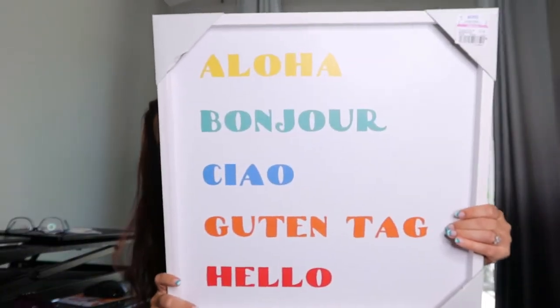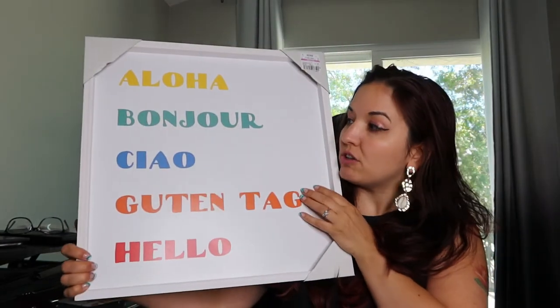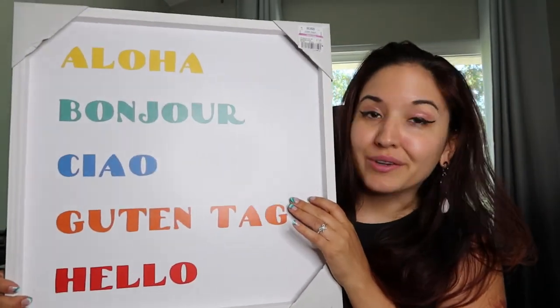So the first thing I'm going to show you guys is the wall art that I got. So I got some really cool wall art. This one I really loved — it was actually on clearance, it was $7.49, and it has 'hello' in a bunch of different languages. We have aloha, bonjour, ciao, guten tag, and hello. And I recently came back from Italy, so ciao really resonates with me.